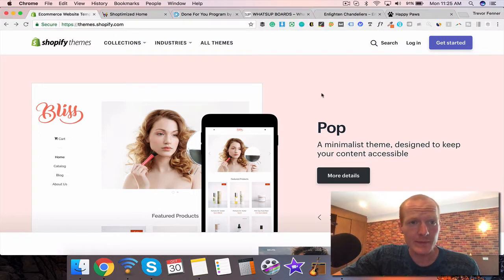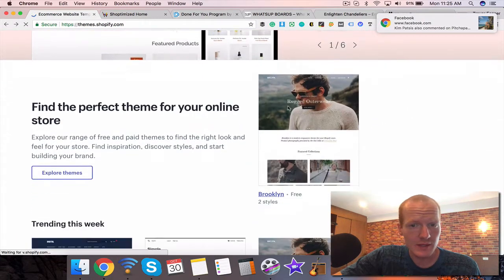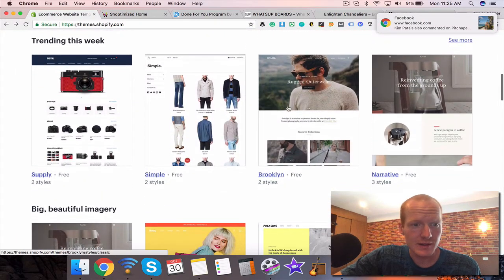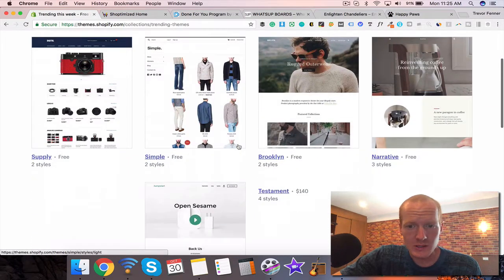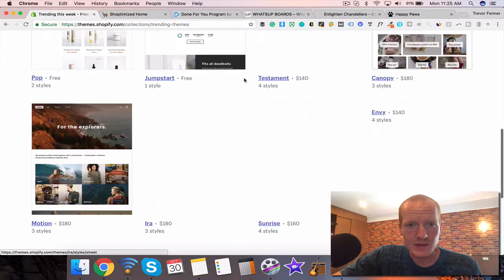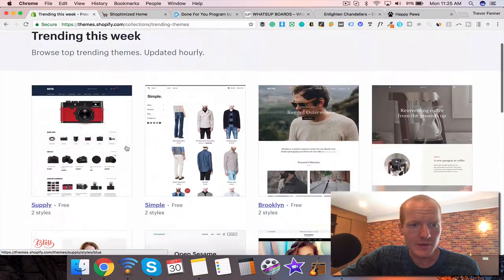As you can see, we're on the Shopify theme store right now at themes.shopify.com. If you go to the home page, first check out the free themes here — usually it's under trending this week. You can click to see more. These are all the free themes, and there are some paid ones in here too, but there are a lot of great themes that are free right off the bat, so you don't even have to pay for them.